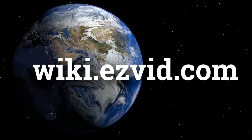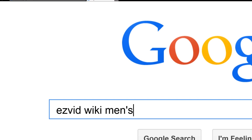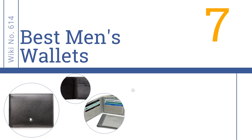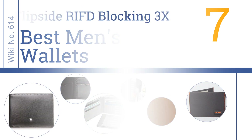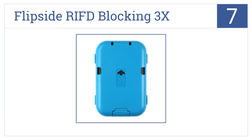Easy Vid presents the seven best men's wallets. Let's get started with the list. The Flip Side RFID Blocking 3x Wallet is number seven on our countdown.